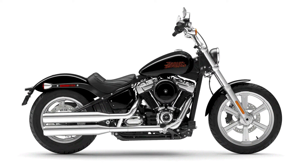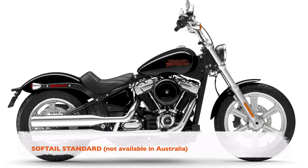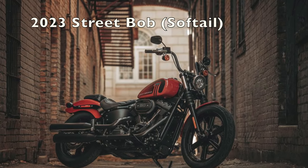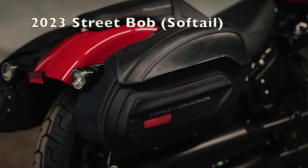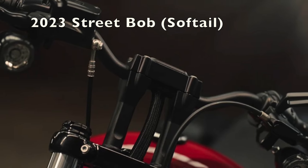I was looking at getting this — a standard softail — but unfortunately it wasn't available in Australia, so I had to look at the next best thing. I found this: a 2023 Street Bob, which is a softail anyway. It comes in different colors, and here are some photos of different modifications and what the bike looks like.